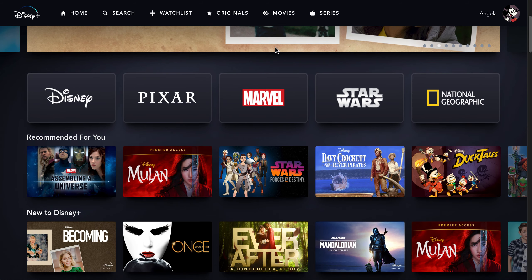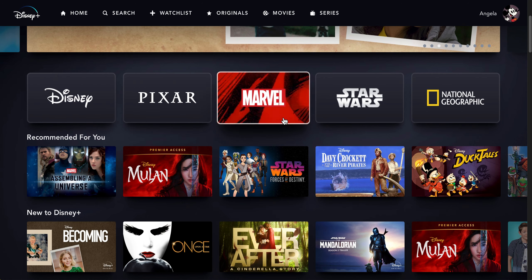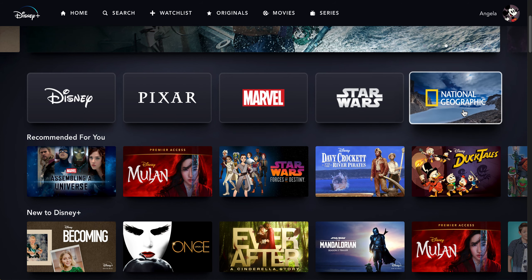If you scroll down a little bit you will see different categories. There's Disney, Pixar, Marvel, Star Wars, and National Geographic.